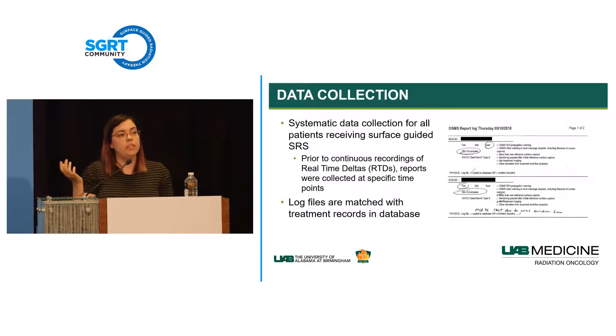Now that we have continuous logging, we simply take that log file, match it to the database in ARIA, and use in-house software to correlate beam-on time points with gantry motion positions. We also have a report log at the treatment unit for therapists to fill out noting anything out of the ordinary—system crashes, multiple reference surface captures, physician visits to the patient—giving us a cohesive storyline of what happened throughout that treatment.